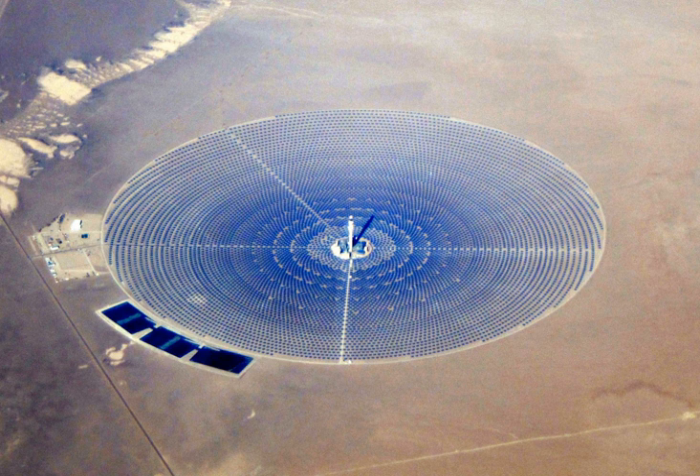The largest CSP projects in the world are the Ivanpah Solar Power Facility in the United States, which uses solar power tower technology, and the Mojave Solar Project in the United States, which uses parabolic troughs.